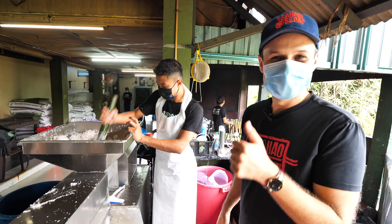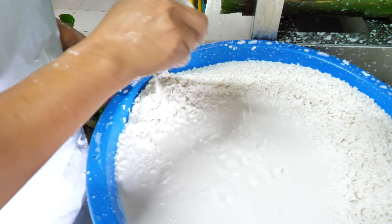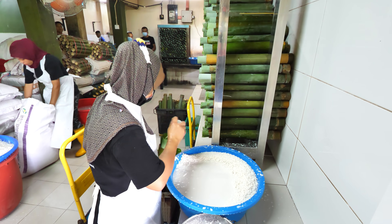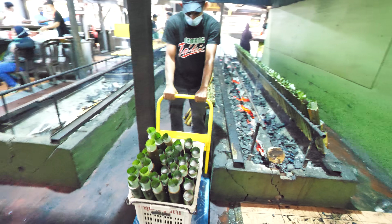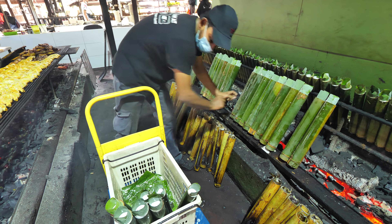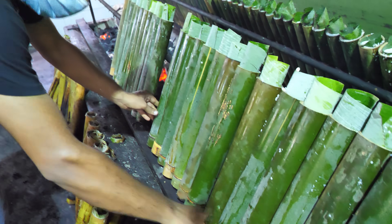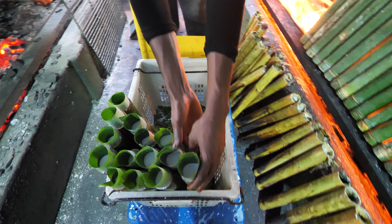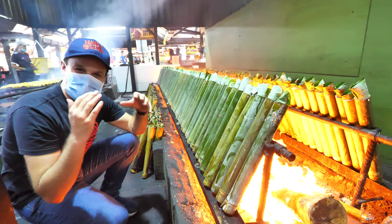Look at these — all these empty bamboo filled with banana leaf, and then they just get stuffed with santan and sticky rice. There they are — finished lemang — and they're going to go right on the fire. This is a true Malaysian specialty and it smells amazing. You can smell the coconut milk. It is so hot here. This job — you have to really get used to this because that is extreme.